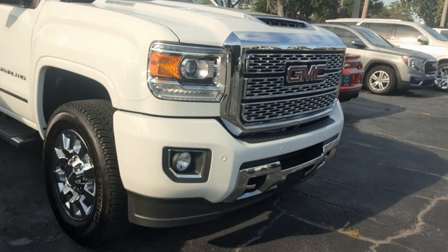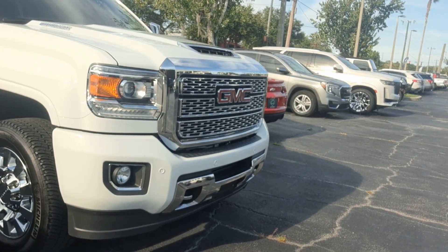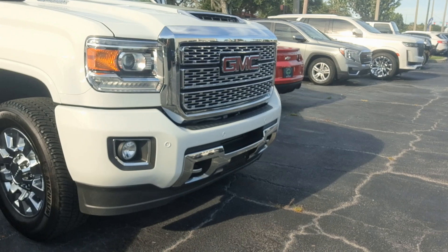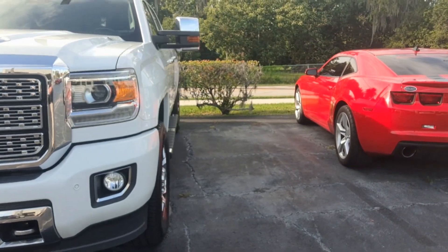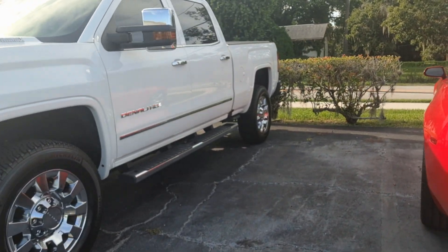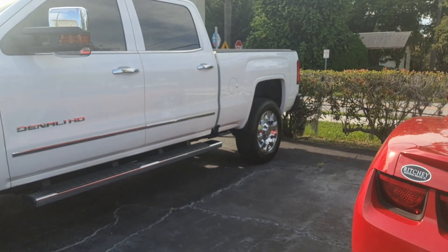Hey, it's Jeff at Ritchie Autos. Got your internet inquiry on our 2024 GMC Denali 3500 — and there it is. Just took it in on trade. Really nice truck. It is a Denali, so it's all loaded up. It's got about 6,600 miles on it. There are a ton of photos of it on our website at ritcheyautos.com — that's R-I-T-C-H-E-Y-A-U-T-O-S dot com.